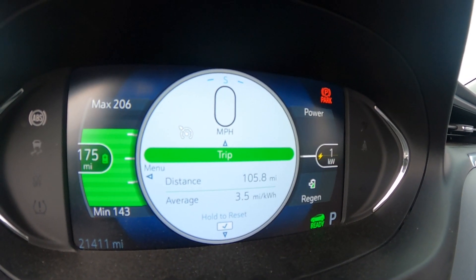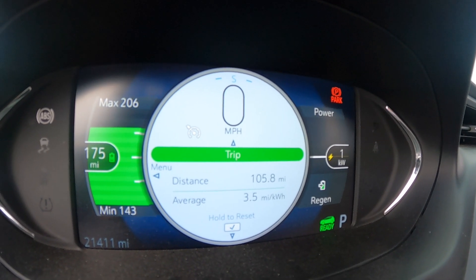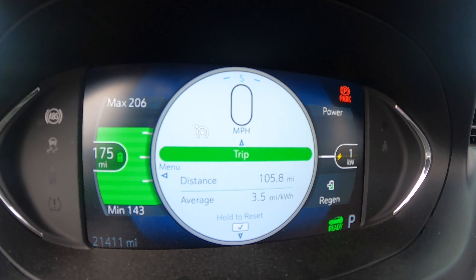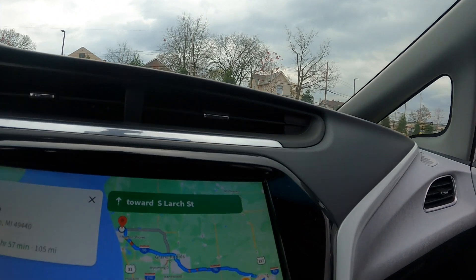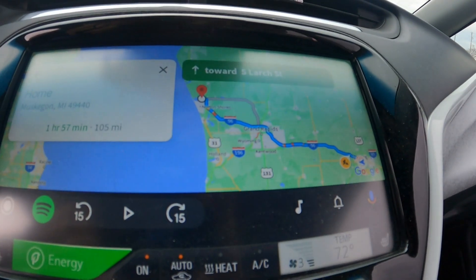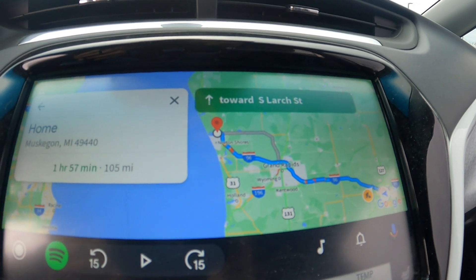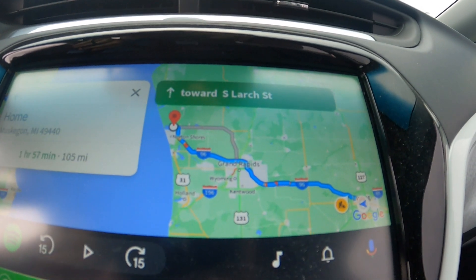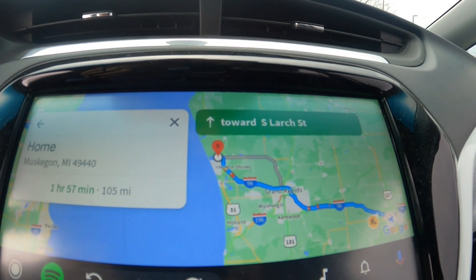Here are the final stats: it's at about 80%, giving me 175 miles on the guess-o-meter. I put in my route home — 105 miles — so plenty of range, even in winter, even if I was running the heat or the air conditioner. No need to stop for DC fast charging. This is opportunity charging — way cool.